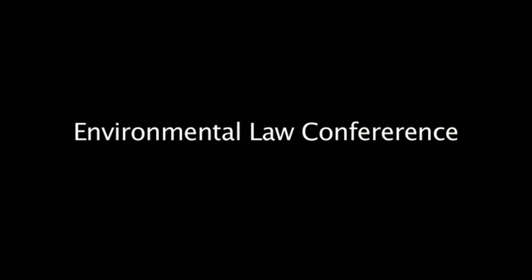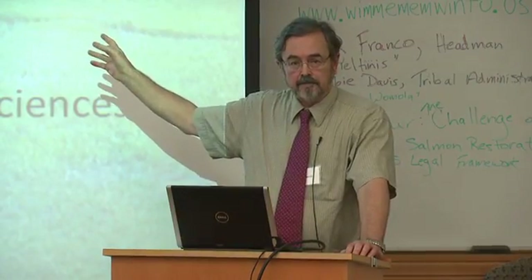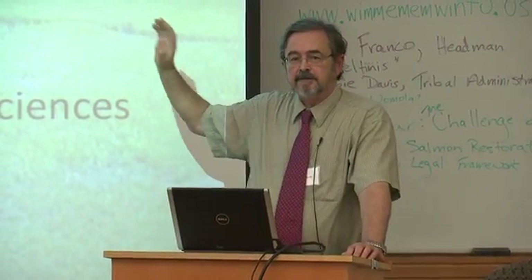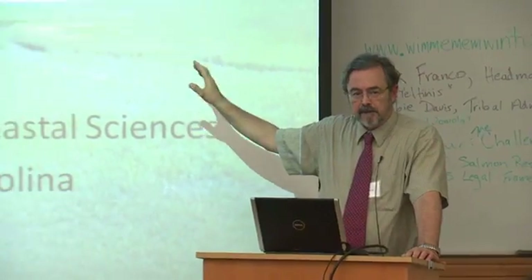Thank you. I'm going to spend most of my time today talking about a plant that I've spent a career working on: Spartina alterniflora. This is what an East Coast salt marsh looks like, and this is Spartina alterniflora. This plant is treasured on the East Coast, and there are laws protecting this kind of habitat.